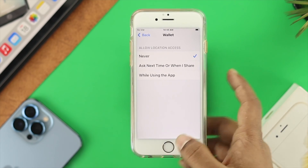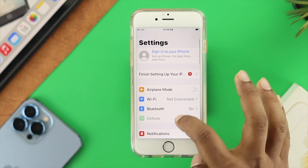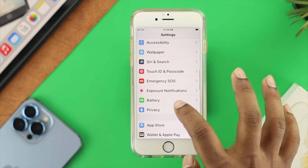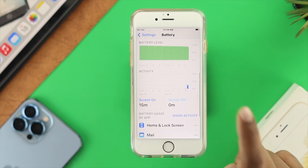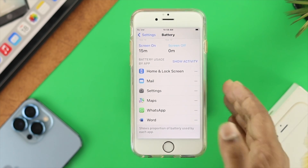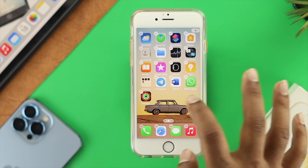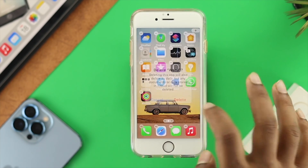If you're looking to save even more battery, the next step involves checking your applications directly. Open Settings, scroll down, and tap on Battery. From here, scroll down to find any third-party application that is causing extreme battery drain on your iPhone 6s and 6s Plus. Once you've identified the problem app, go back to the home screen, tap and hold on it, and delete that third-party application to solve the problem.